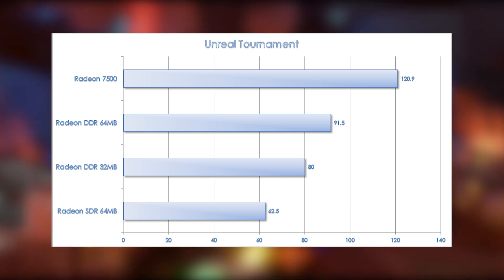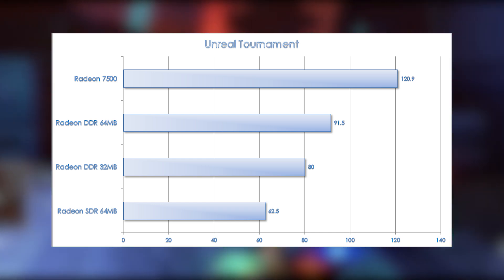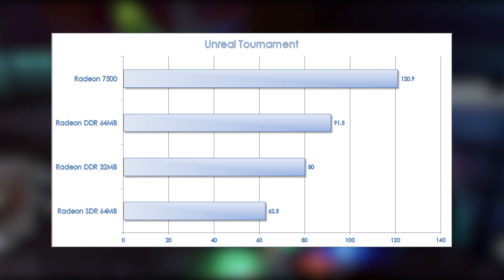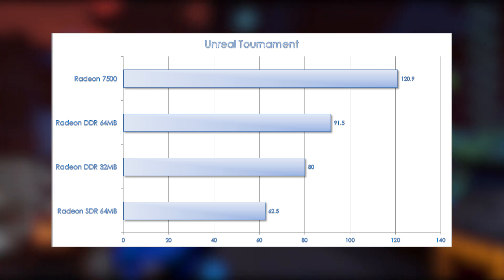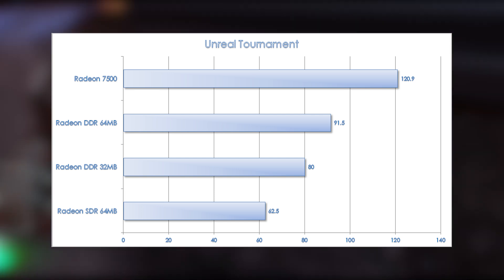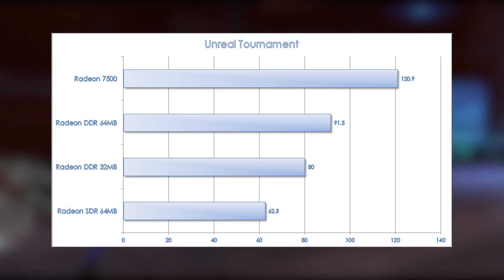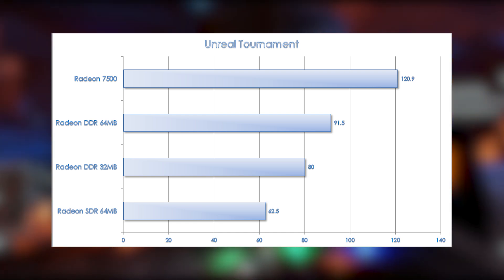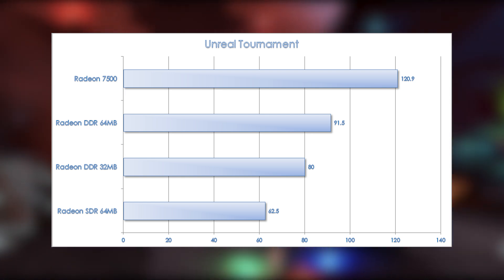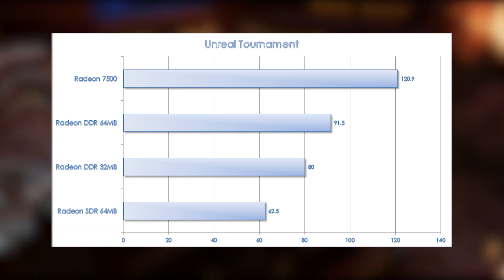Next, we're testing the original Unreal Tournament. Once again, we're seeing the SDR Radeon dropping off more sharply compared to the 3DMark tests. As games get more advanced, the SDR card tends to lag further behind the DDR cards, especially with all testing done in 32-bit color. The Radeon 7500 also doesn't get as much of a boost over the flagship Radeon DDR 64MB as it does in previous tests — only a 32% increase, which probably means we're seeing a little bit of a CPU bottleneck. All of these cards turn in excellent performance in Unreal Tournament at 1280x1024.